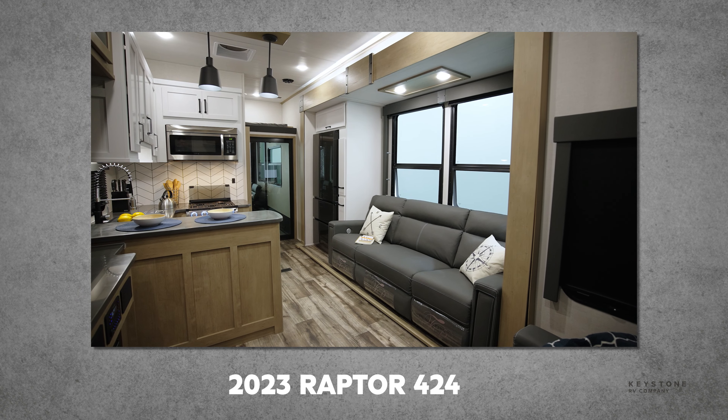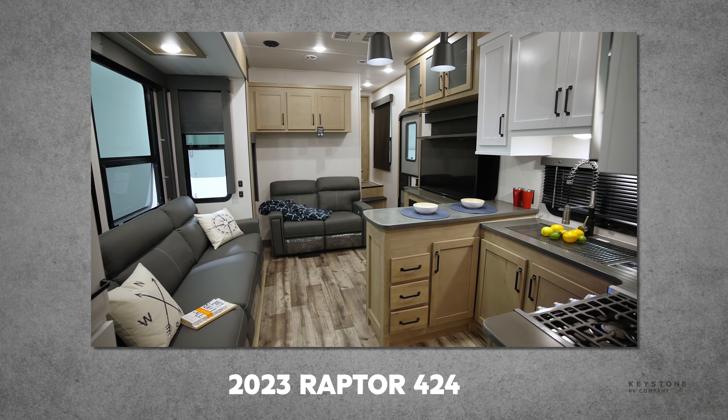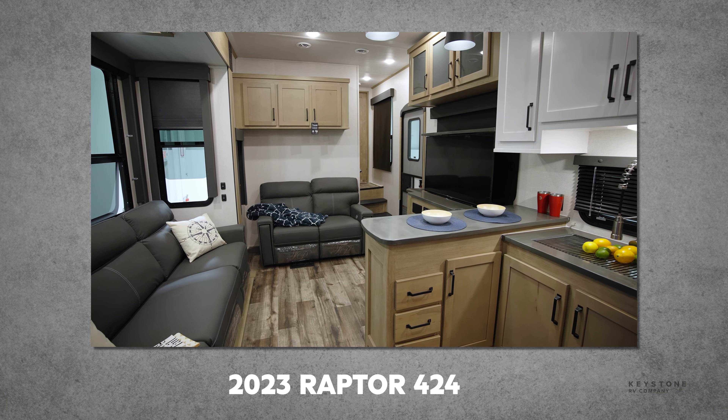The Raptor 424 is another brand new floor plan for 2023. This 44 foot 6 inch floor plan features an amazing bathroom and bedroom as well as great cross-conversational seating in the living room.